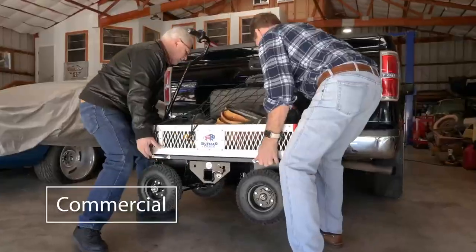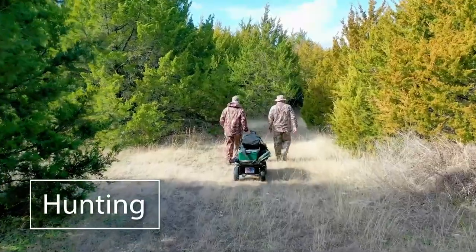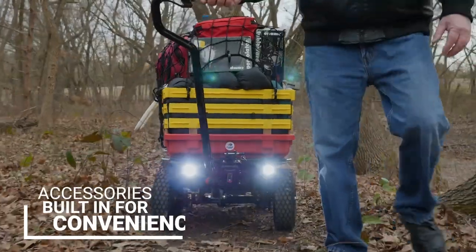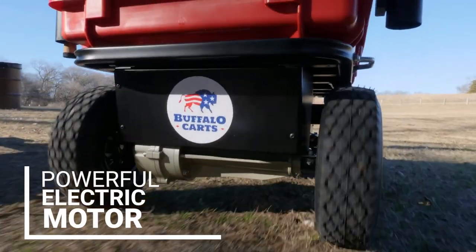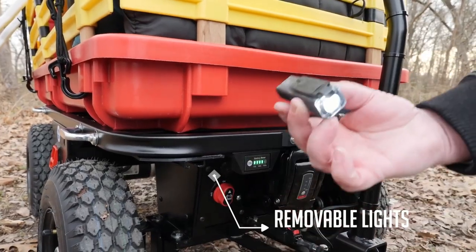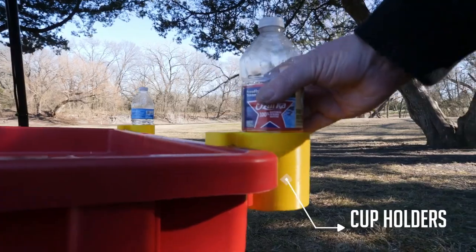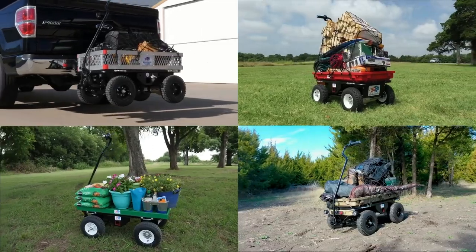This cart is perfect for all your hauling needs, and its 12-inch wheels and unique electric drive system provide stability and maneuverability on even the toughest terrains. The built-in headlights will keep you going all night long. With a camouflage-painted platform and mounts for fishing rods, this cart is the perfect companion for your next fishing trip!